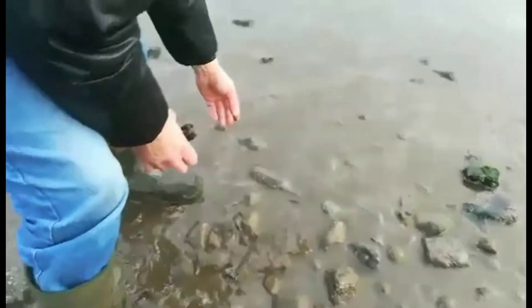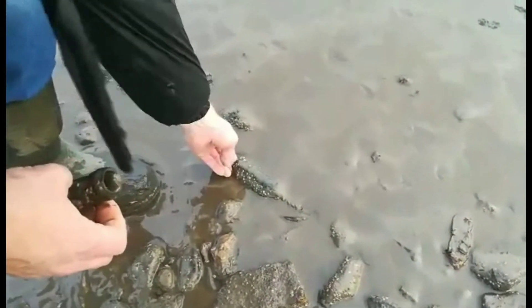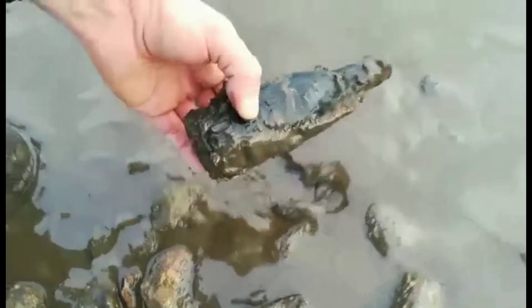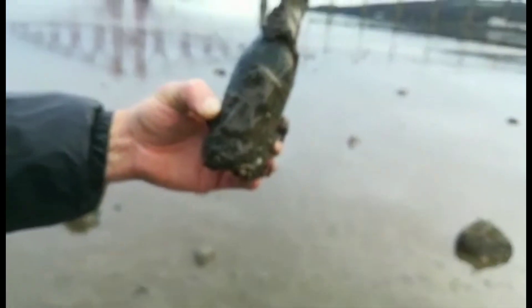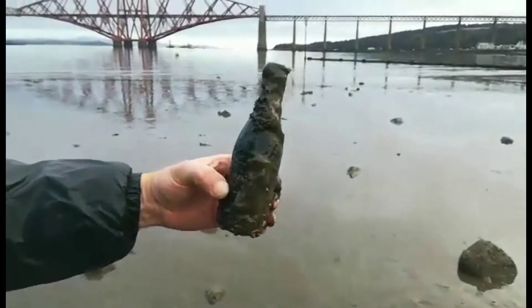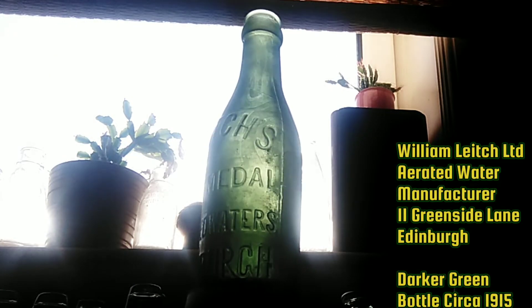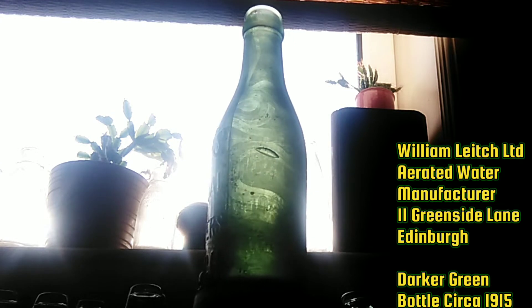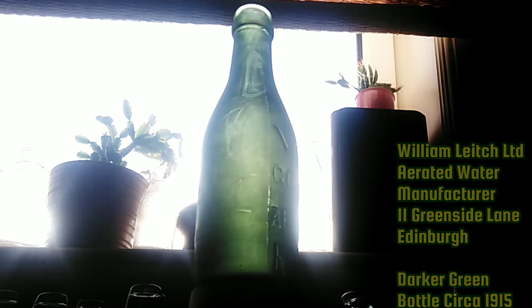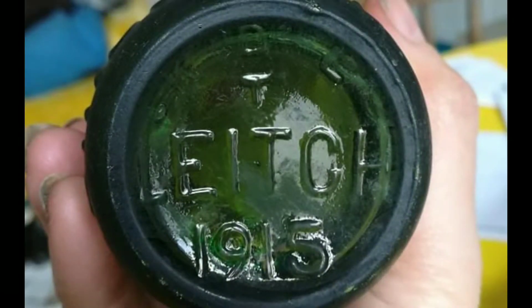Oh my lord — spotted something. You know what this is? This is going to be the find of the day. Oh, please behold. Oh yes — a wee leeches. Is it? Yeah. Oh it is. Yeah. Oh, I can't see the date, but it'll probably have a date on it as well.